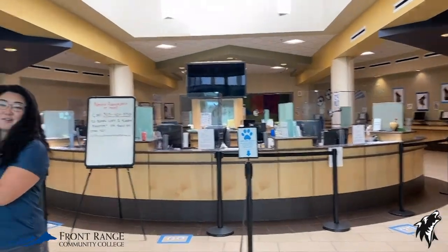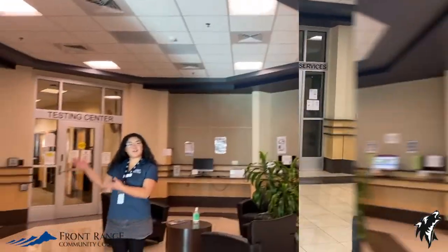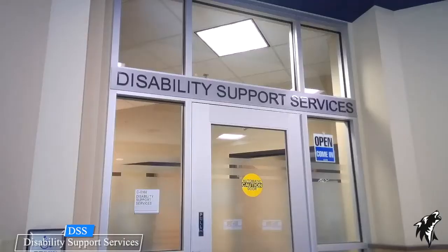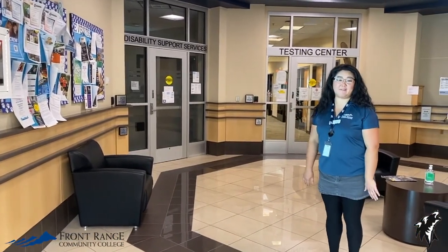Let's go on over here to our Disability Support Services office. If you have a documented disability, you can receive accommodations to be successful in your classes. Just schedule an appointment to meet with someone from this office.